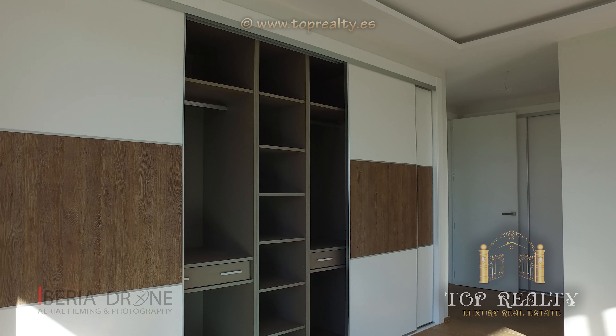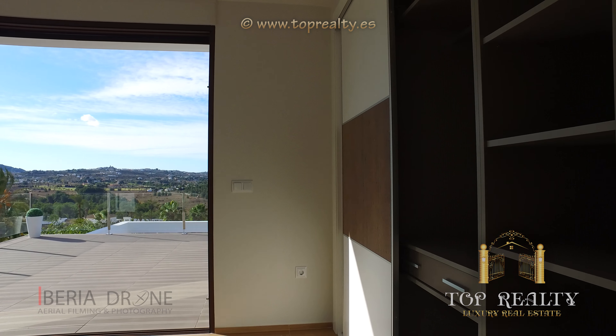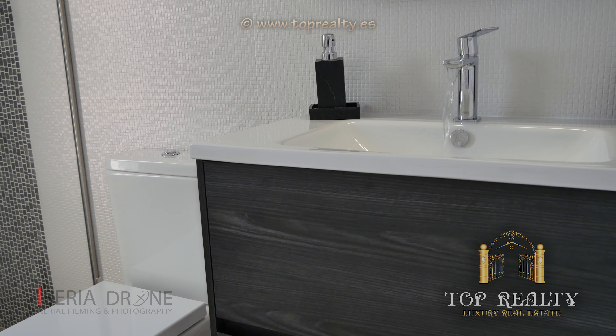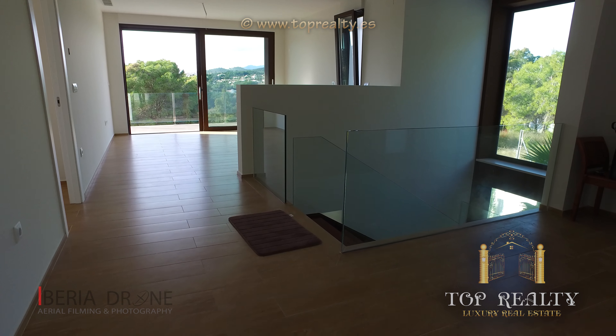This new build villa is for sale in the town of Javier. This stylish villa is built to a high specification and high quality materials have been used throughout. This villa is constructed over two floors with a build of 360 square metres.